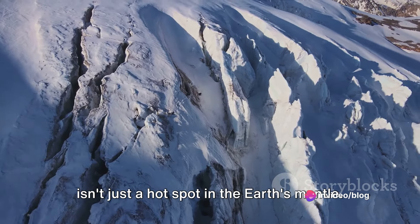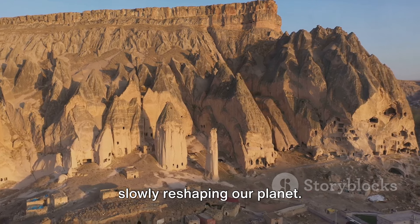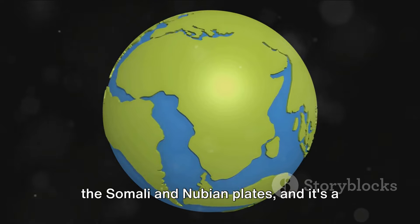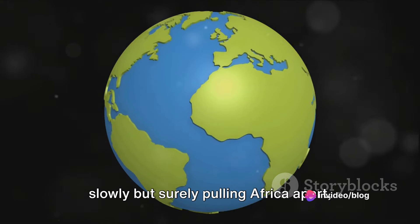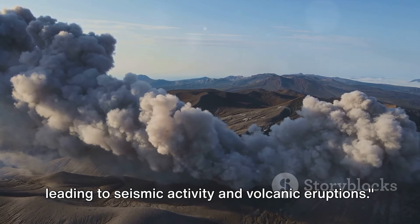The African superswell isn't just a hotspot in the Earth's mantle. It's a powerful geological force that's slowly reshaping our planet. It's contributing to the separation of the Somali and Nubian plates, and it's a key player in the potential creation of a new ocean basin. This mighty force beneath our feet is slowly but surely pulling Africa apart, leading to seismic activity and volcanic eruptions.